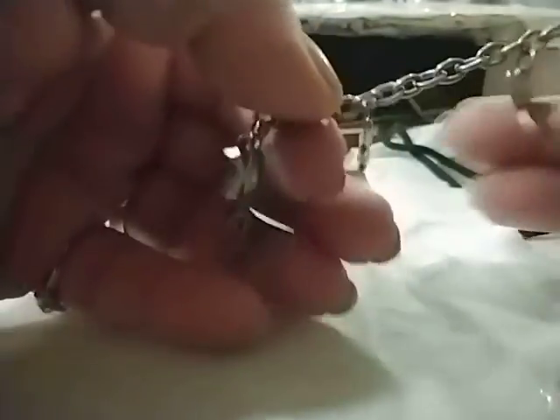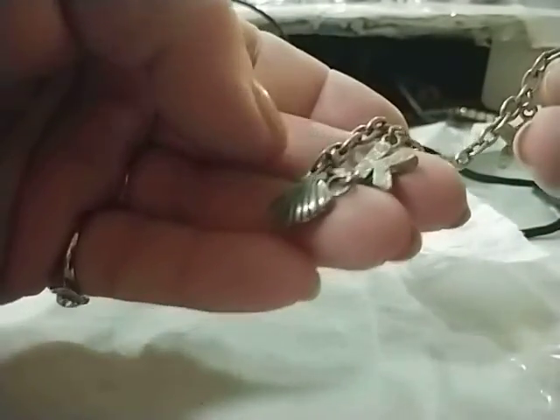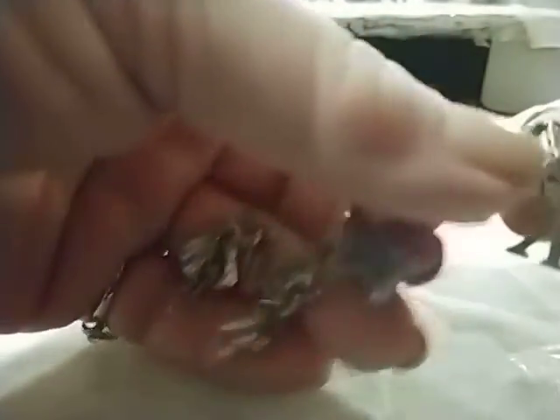Oh, there's a piece of something. A little charm — somebody's name started with K, because we have a K rhinestone charm and we have another K charm here.